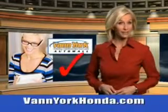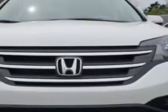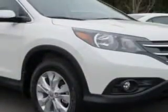Every year, more and more Triad buyers put Van York Honda on their shopping list. Imagine driving this white diamond pearl 2014 Honda CR-V SUV two-wheel drive EX-L, equipped with a four-cylinder engine and an automatic transmission. Enjoy an exceptional 31 miles to the gallon on this great SUV.